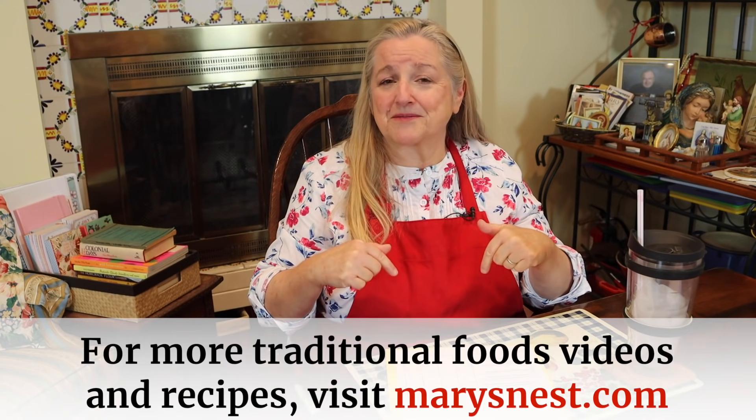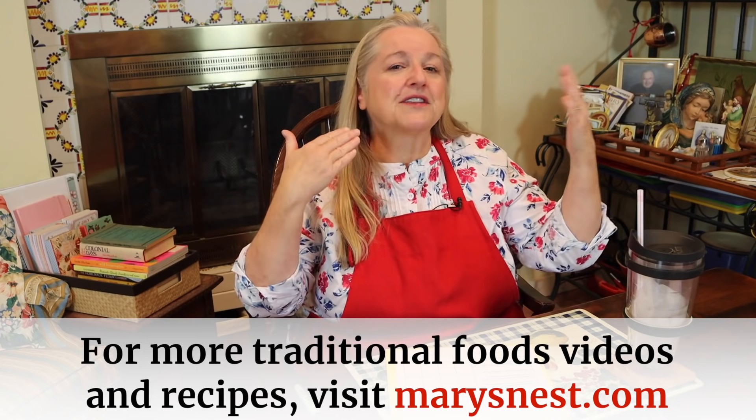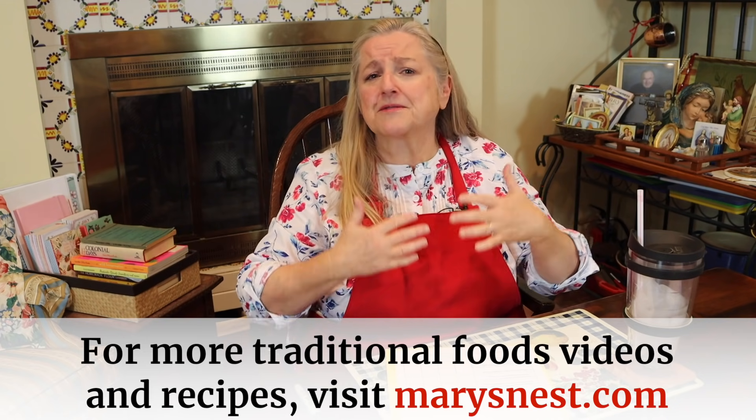When I say traditional foods kitchen, it means a little something different to all of us, depending where we are — we may just be roasting a chicken, or we may be going all out making pretty much everything homemade. I'm here to help you every step of the way on your traditional foods journey. I have videos on how to make so many traditional foods, and I'll link to my website — Mary's Nest, same name as my YouTube channel — where I've got videos, printable recipes, and everything you need to get started or progress along your traditional foods journey.